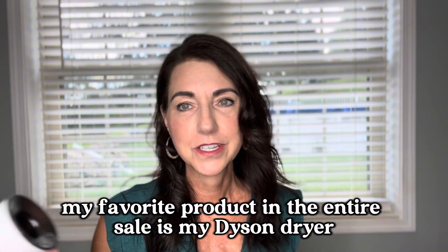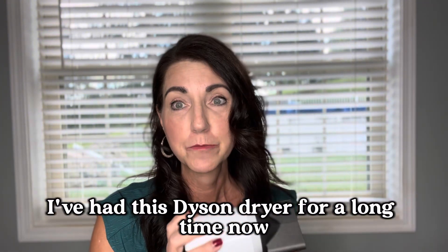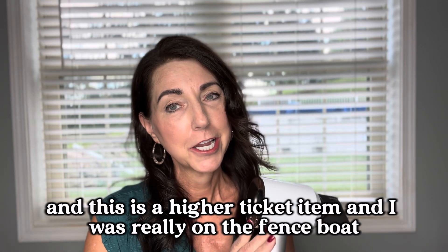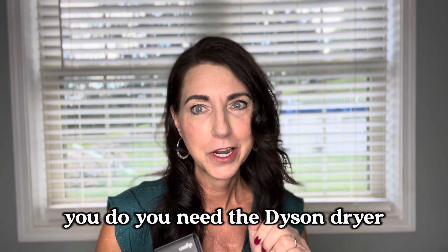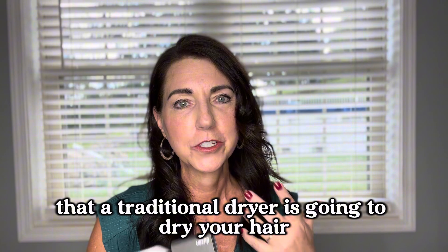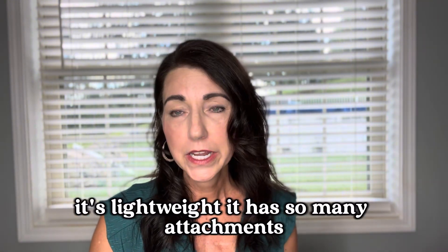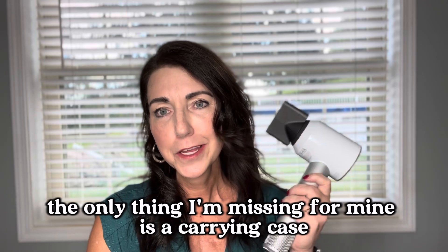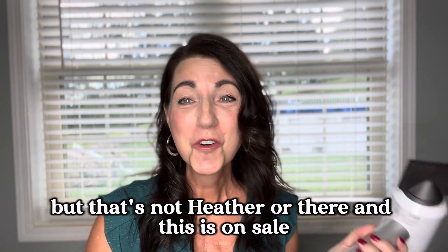My favorite product in the entire sale is my Dyson dryer. I've had this Dyson dryer for a long time now. This is a higher ticket item and I was really on the fence about whether I really needed one — but you do, you need the Dyson dryer. It will dry your hair in a fraction of the time a traditional dryer would. It's far less damaging, it adds shine, it's lightweight, it has so many attachments. The only thing I'm missing from mine is a carrying case.